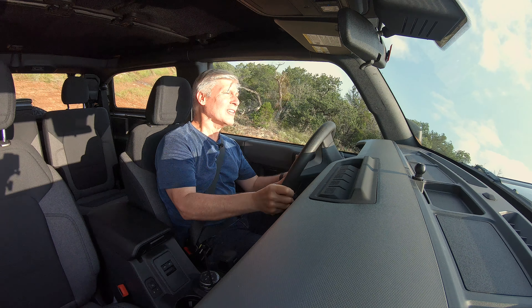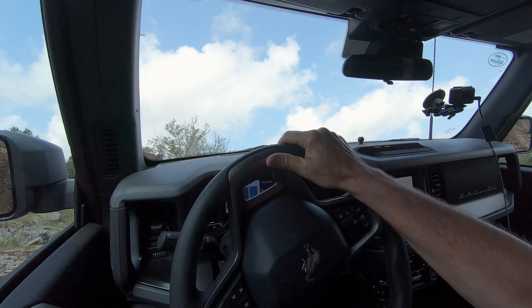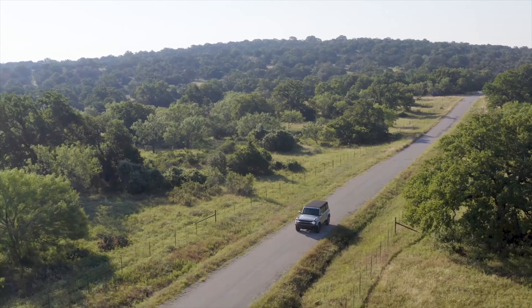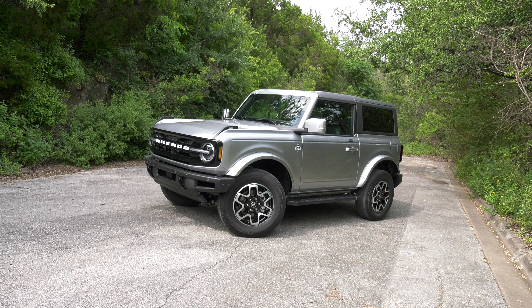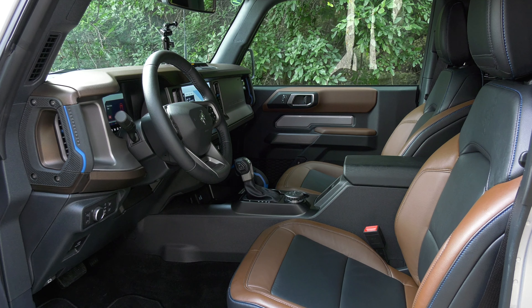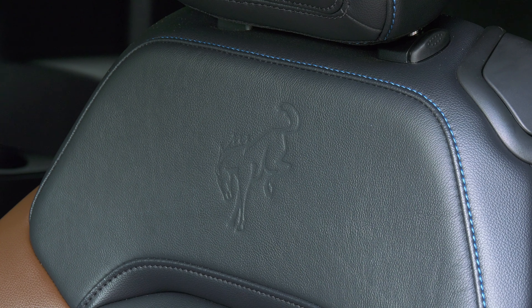I literally cannot see — I'm looking straight up into the sky. This is incredibly steep. It can also get you back to the city in the kind of comfort the more expensive Defender offers, and the design is a home run. It is thirsty and the cabin materials aren't up to Jeep and Range Rover quality, but Ford has produced an impressive package.